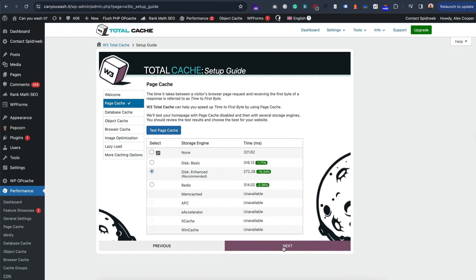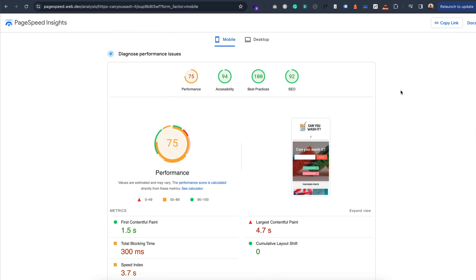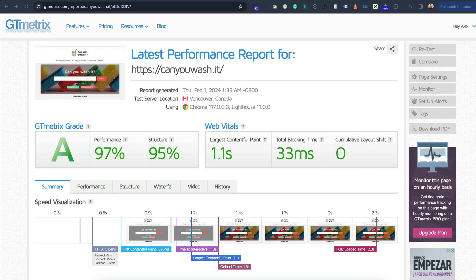The next two plugins I want to go through quickly because they both had a negligible effect on the site. The first was W3 Total Cache, which I think is far too complicated with far too many settings. I ticked the boxes I thought I needed to tick — PageSpeed only went up to 75, just two points. Performance on GTmetrix actually went down and LCP went up, which is bad. W3 Total Cache is too complicated — avoid it.